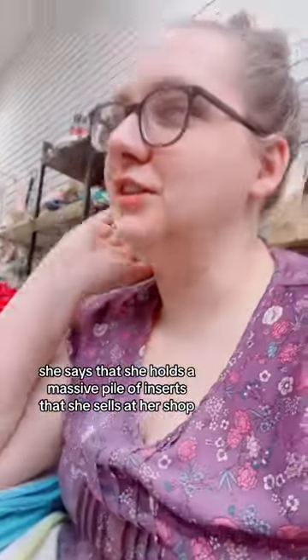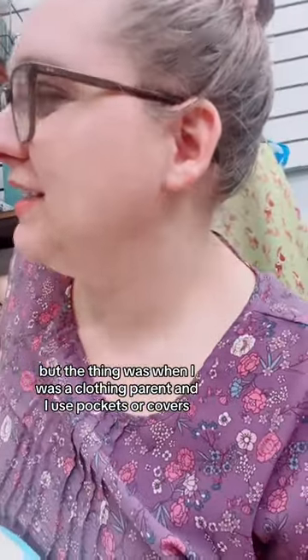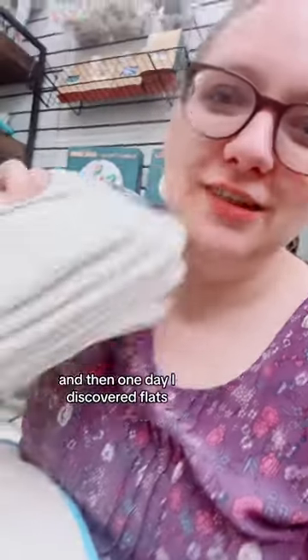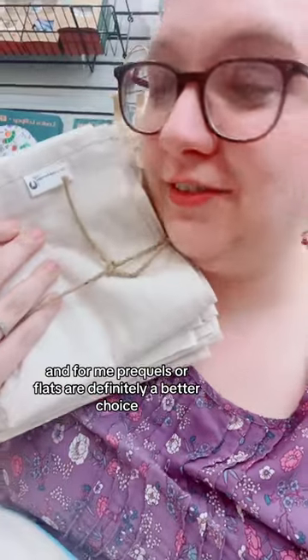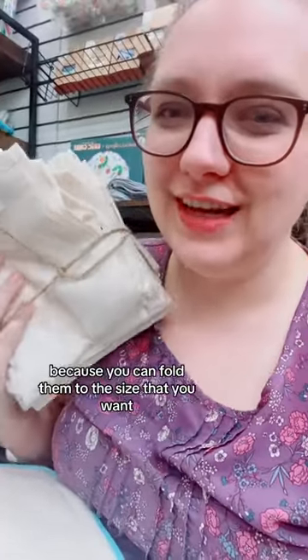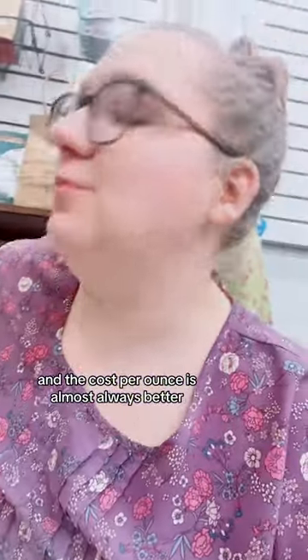She says that while holding a massive pile of inserts that she sells at her shop — when I was a cloth diapering parent using pockets or covers, I always used pre-folds, and then one day I discovered flats. For me, pre-folds or flats are definitely a better choice because you can fold them to the size that you want, they're quick to wash, they're even quicker to dry, and the cost per ounce is almost always better.